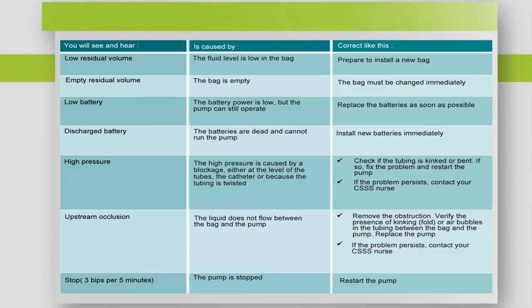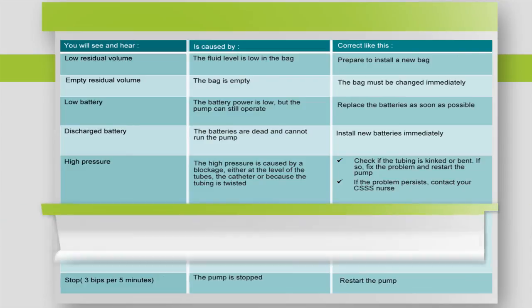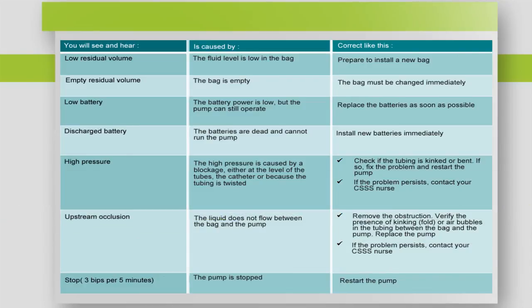The pump is equipped with several alarms to alert you of a situation needing attention. Before correcting the problem, always press the Arret Alarm button first. Those were the steps you must follow for the administration of your antibiotics. Check the video capsule on what to do in case of complication.